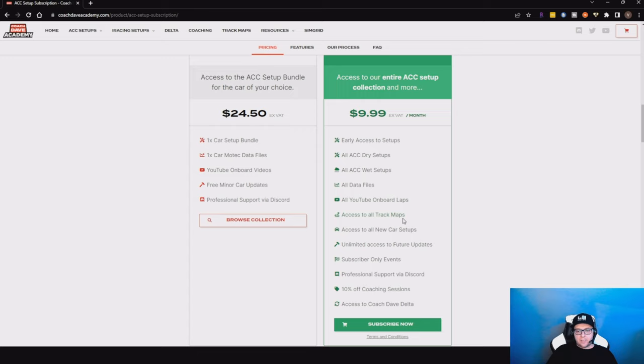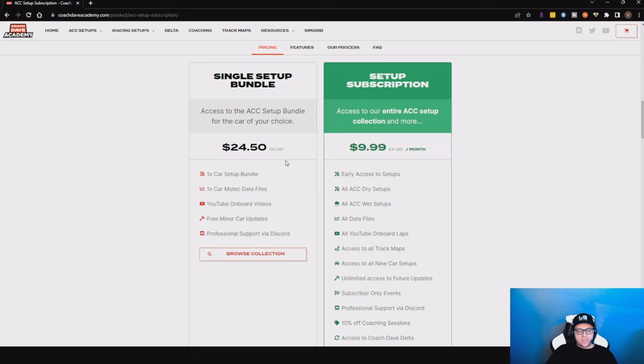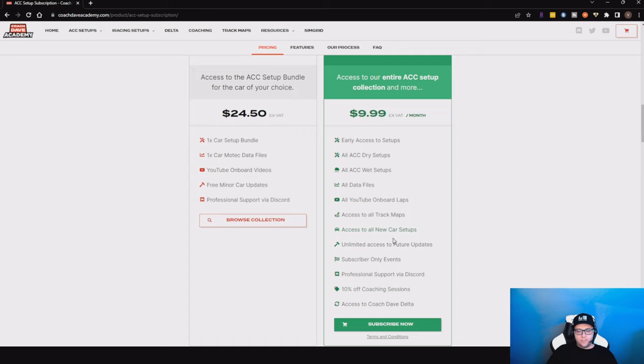I doubt the single setup bundle would bring much value — it could be good, but it's very subjective. Maybe the setup they made doesn't suit your driving style. The monthly bundle seems more appealing and would probably be a better deal. So we'll go ahead and subscribe and see how to install it and if it's any good.